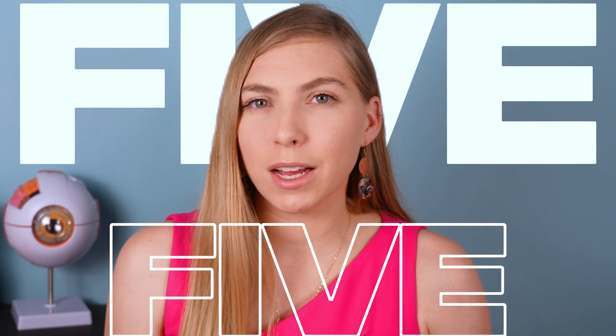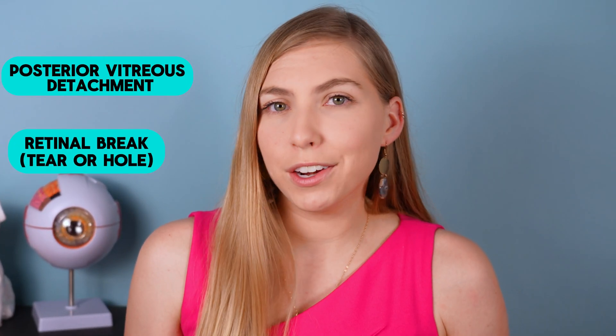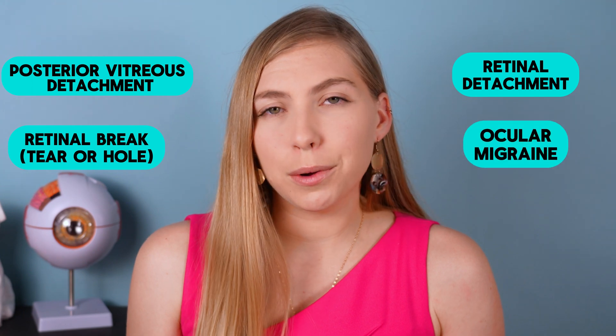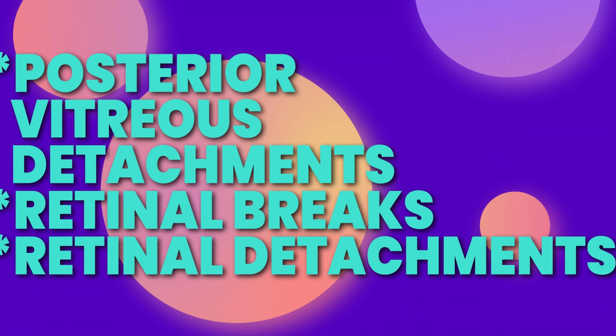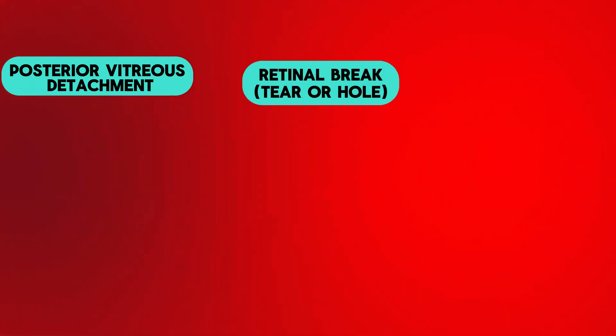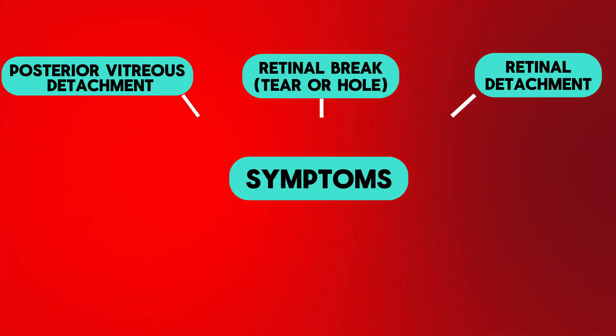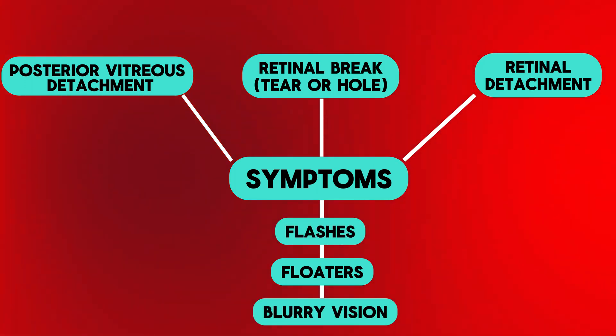As an eye doctor, when it comes to flashes, the first big five that come to mind are posterior vitreous detachments, retinal breaks, retinal detachments, ocular migraines, and migraine with aura. The first three might be difficult or impossible to distinguish from one another because they share the same main symptoms. Posterior vitreous detachments, retinal breaks, and retinal detachments all share the symptoms of flashes and floaters and sometimes blurry vision.